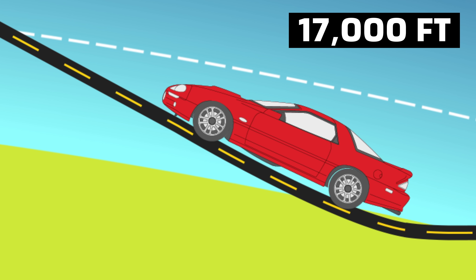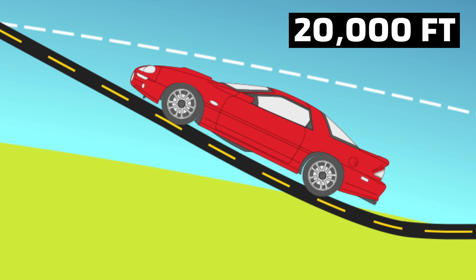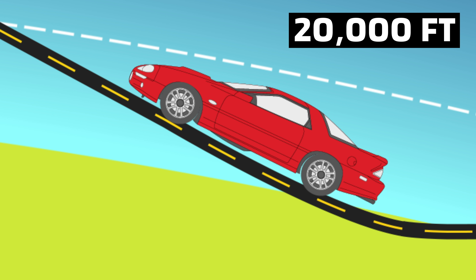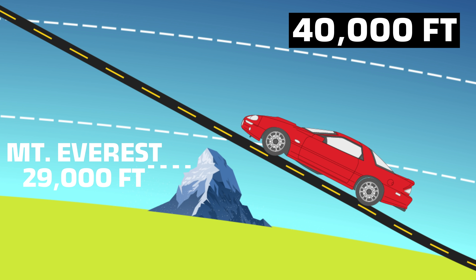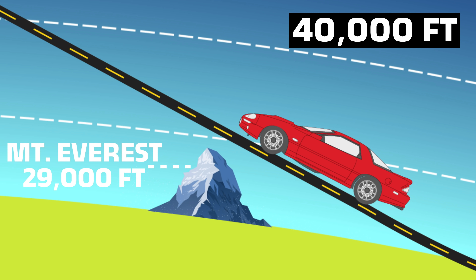This is how much power we need the engine to make to keep going. If air gets too thin to make this much power, we're stuck. We need at least 25% power, otherwise we can't go forward. If I tried to take my car up this imaginary road, the air would get thinner and thinner. By only about 20,000 feet I'd be down to half power, and just before 40,000 feet my LS1 would barely have enough power to not roll back. Clearly this isn't going to work — we're going to need more torque.